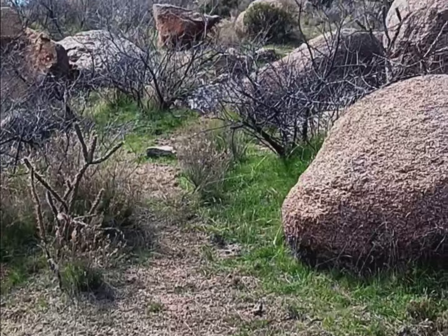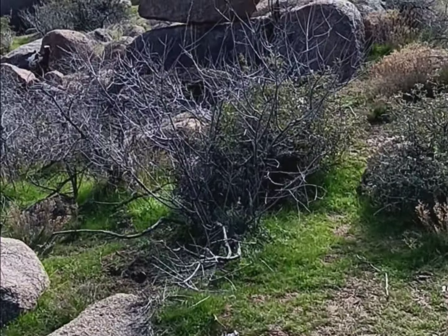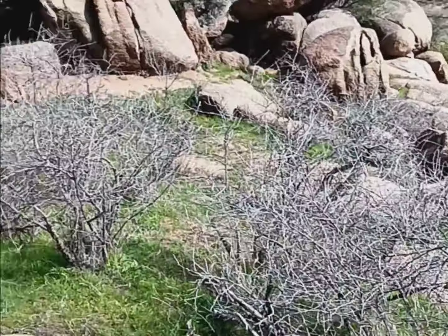This is some of the most beautiful landscape I've hiked through to a ruin in a while. Another little valley of boulders here.